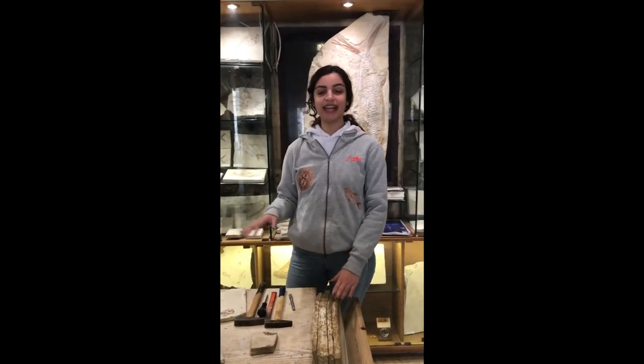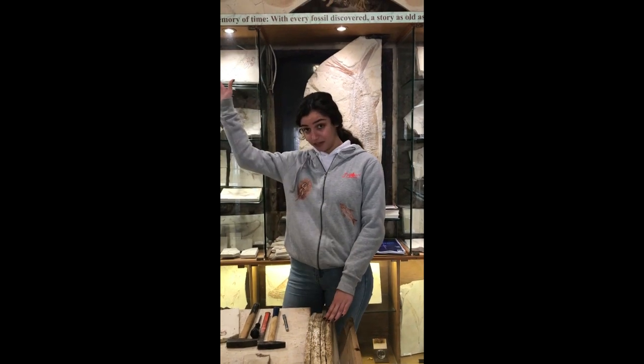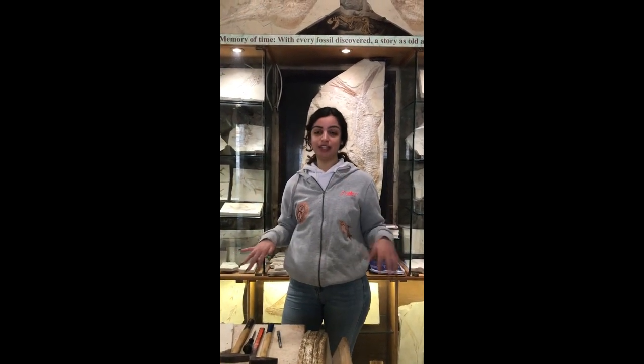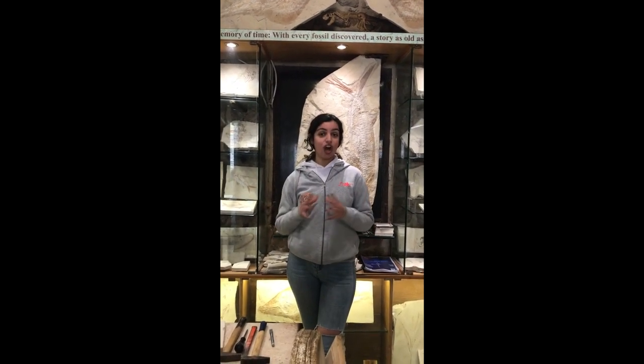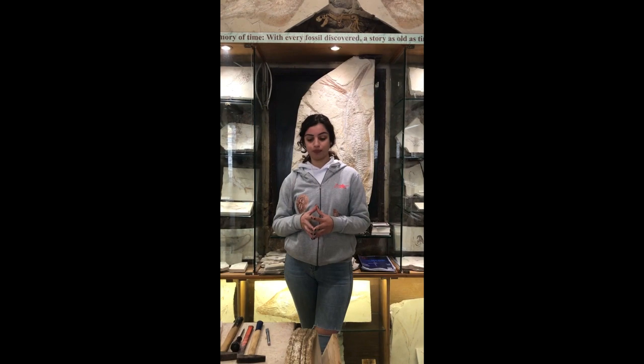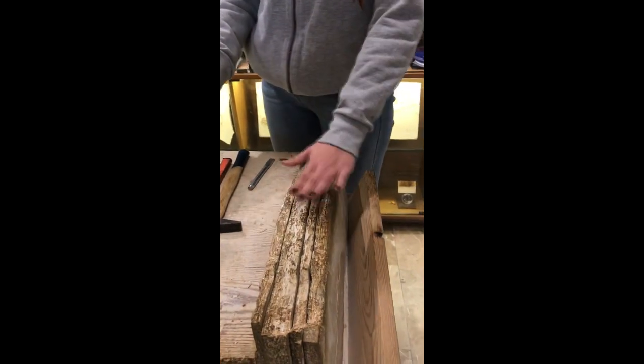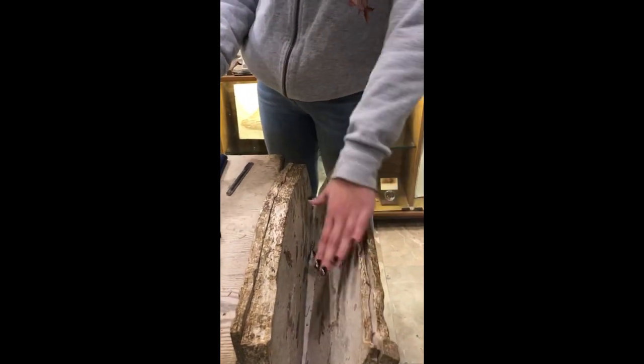So we found all of these fossils at 800 meters above sea level in the mountains of Byblos. It's the only place in the Middle East where you can find fish fossils, and they all have the same age: 100 million years old. We use the chisel and the hammer, and by hitting on the strata, the limestone will open and then the fish appear inside.